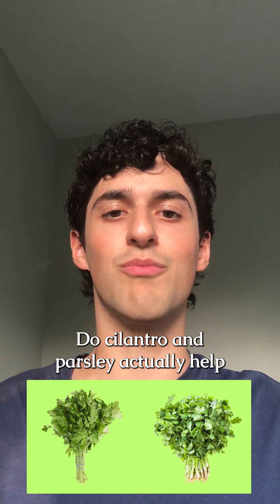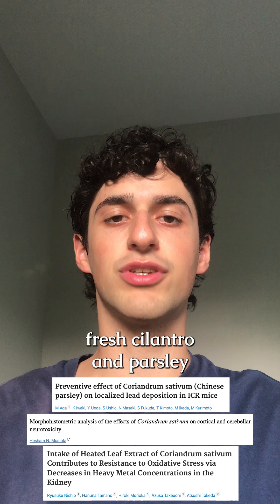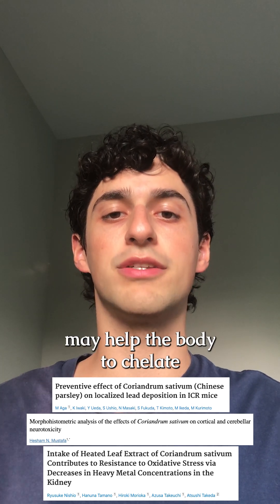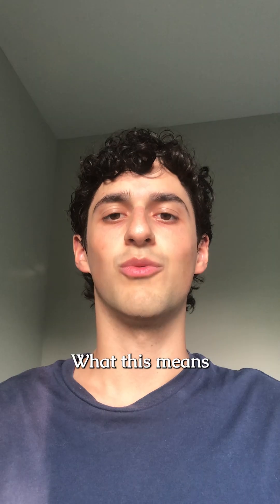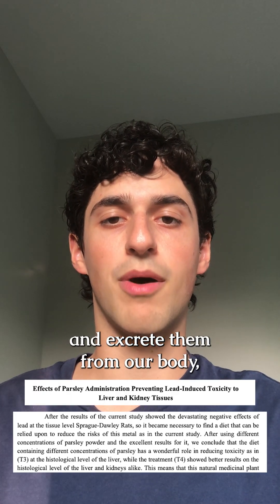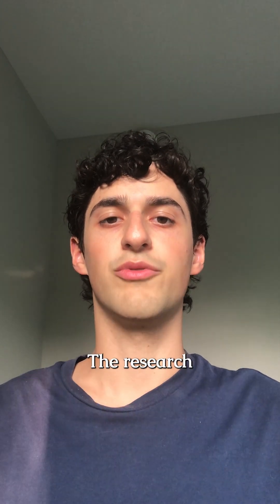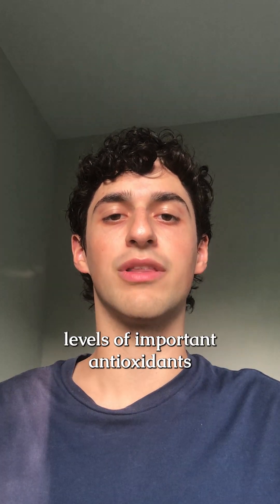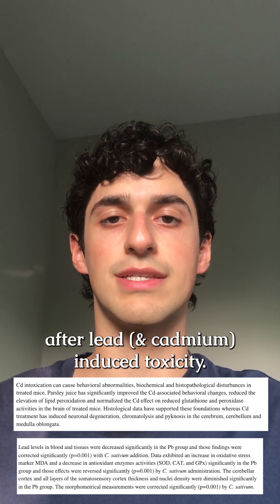Do cilantro and parsley actually help remove heavy metals from the body? Early research in rodents found that both fresh cilantro and parsley may help the body chelate heavy metals such as lead, cadmium, arsenic, and mercury. Compounds in these herbs bind to heavy metals and excrete them from the body, thus protecting against toxicity in the brain, kidney, and liver. The research also found that the herbs help return levels of important antioxidants like glutathione back to healthy levels after lead-induced toxicity.